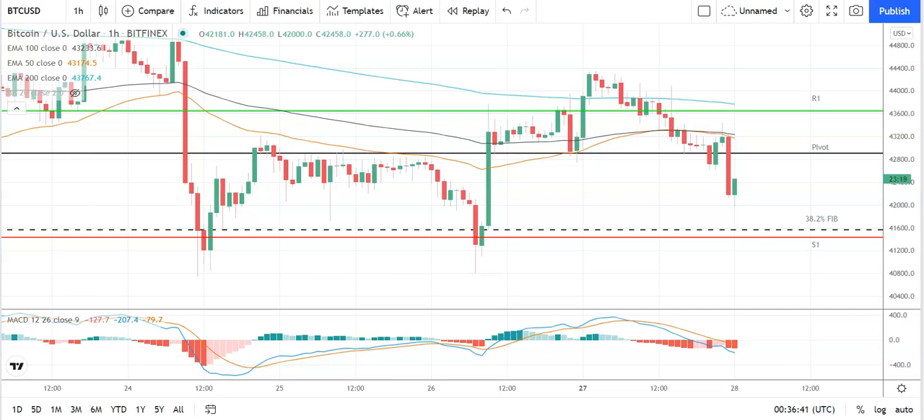Good morning, this is Bob Mason from FX Empire and welcome to the daily crypto tech review of Bitcoin, Ethereum, Litecoin, and Ripple's XRP. We'll be looking at the MACDs, the moving averages, the day's support and resistance, pivot levels, and the Fibonacci levels. It is Tuesday the 28th of September.